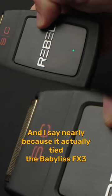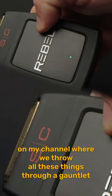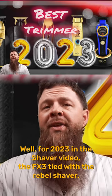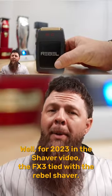I say nearly because it actually tied the Babyliss FX3 on my channel, where we throw all these things through a gauntlet — the clippers, the trimmers, the shavers — and we see who comes out on top. For 2023 in the shaver video, the FX3 tied with the Rebel shaver.